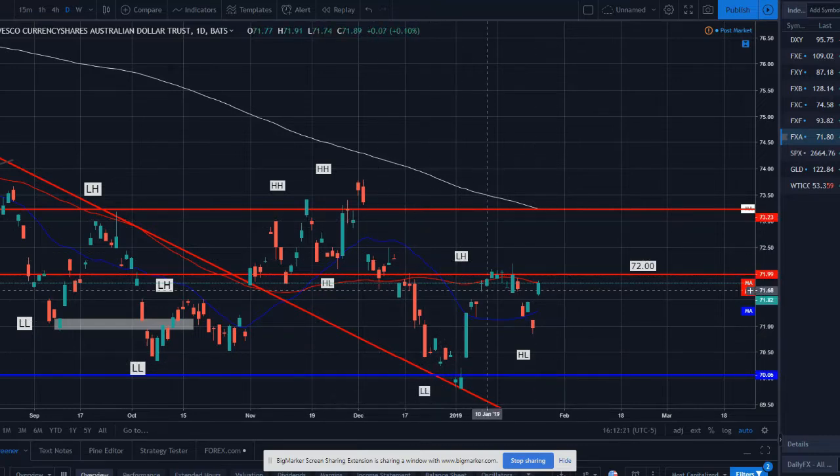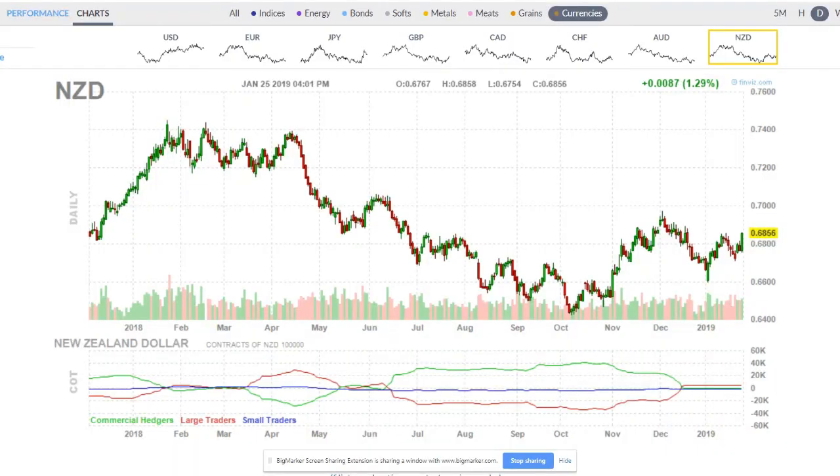Aussie set a lower low, rallied, and what could have been a lower high — we were retesting this resistance and the 50 SMA, pulled back to what we thought could push to retest the lower low, but it actually set a higher low and pushed up. Now it's right back around this resistance level — right around the 0.72 psychological resistance level on the 50 SMA. I'll be looking for breakouts above this level for long opportunities, or if this level holds and we get a reversal, we could potentially look for shorting the Aussie.